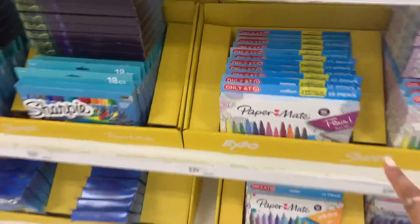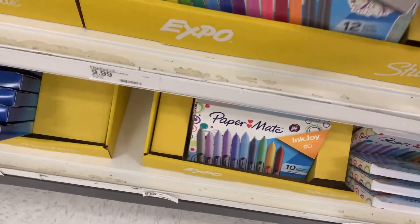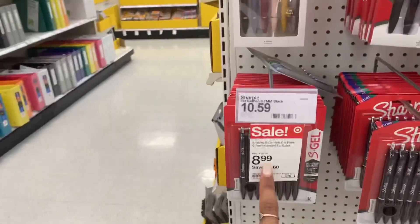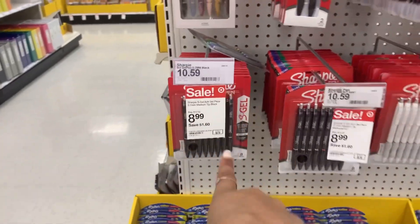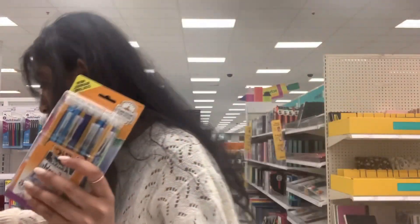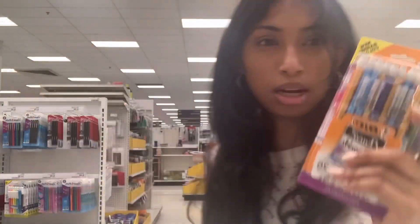Oh my god, these are really nice pens — wait, this is a really good price, I'm getting these. These are cute and on sale, but I don't need them — but cute! There are employees everywhere, I literally hate when it's so busy. Anyway, these are my favorite pencils. I know everyone likes to get these but I never understood the hype — please explain — but I love these.